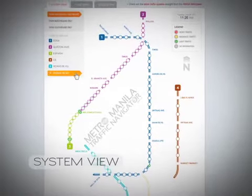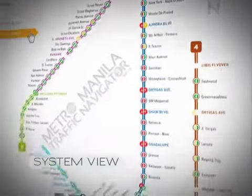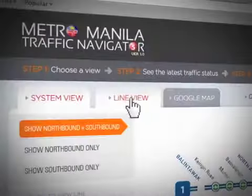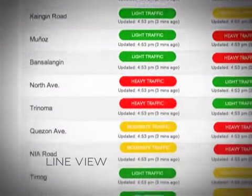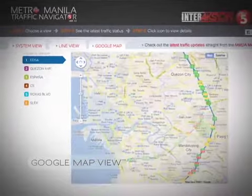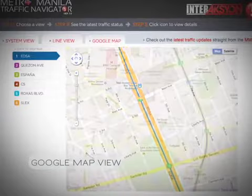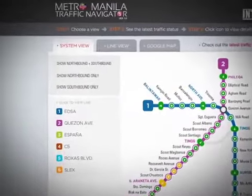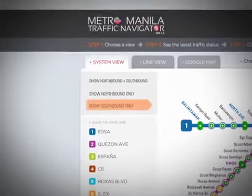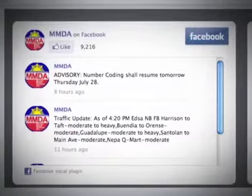The System View showcases all major roads in a simple diagram, using color assignments to indicate the traffic situation on every road. The Line View utilizes a simple table of information organized per area of choice. The Google Map View is an actual Google Map that uses the same navigator color scheme to indicate the amount of traffic on each road. Users can also specify whether they want to view traffic on the northbound or southbound lane, and can share the information with friends via Facebook or Twitter.